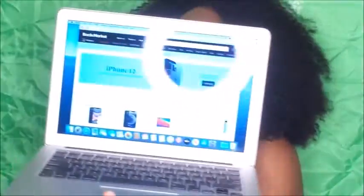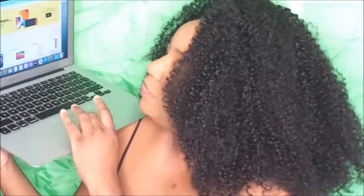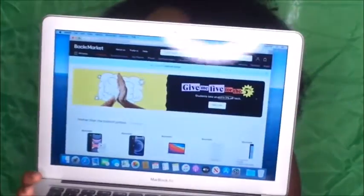In about two weeks I'll try to come back and do an update video. On the back, the little Apple logo is lit up — that is so cute. On Back Market, as you can see, they sell phones, MacBooks, iPads, AirPods, Apple Watches, laptops, and monitors — a lot of different used electronics.